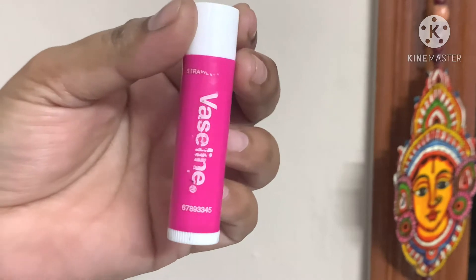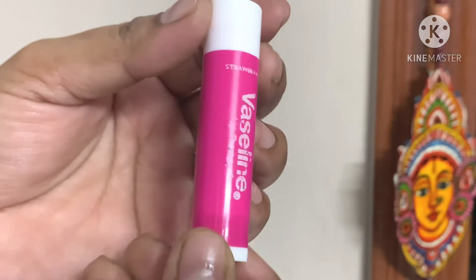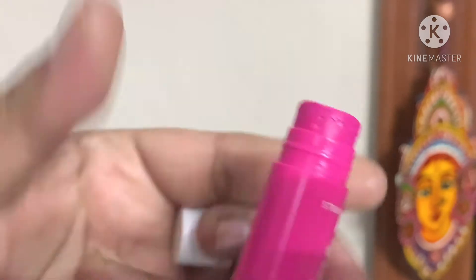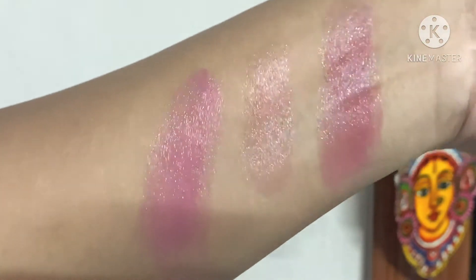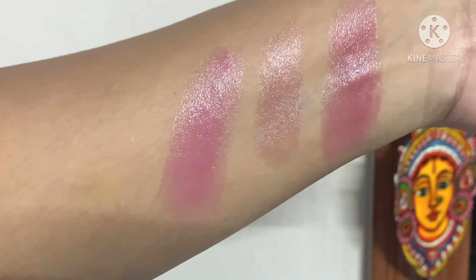Next, Vaseline lip balm. This is tinted. Coming to whitish skin tones, it is going to give you a purple lip balm. This is not worth your money.